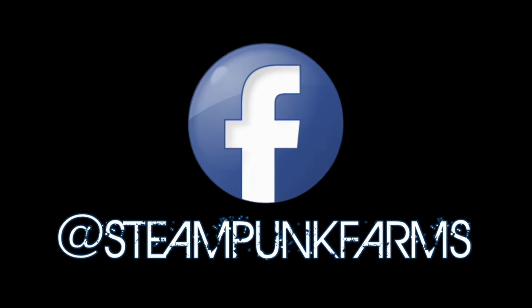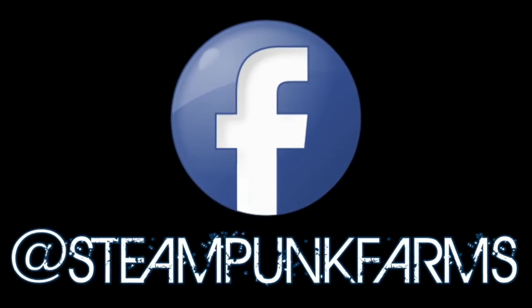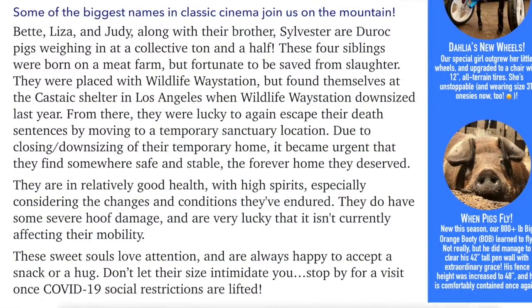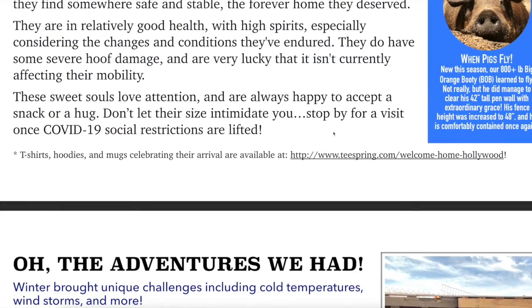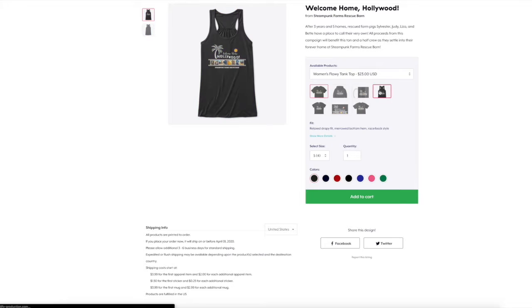A quick note before we get started: an electronic version of this newsletter is available on our Facebook page and at the link in the description box below. If you're reading online, hyperlinks will be active right where you find them. If you're reading a printed copy or just watching this YouTube version, all links are in the video description box.